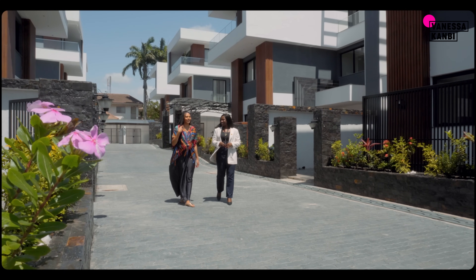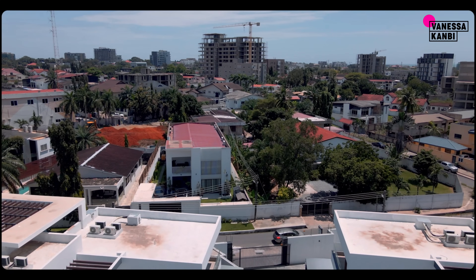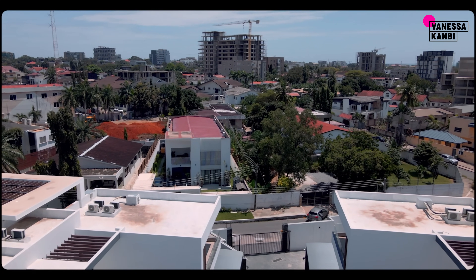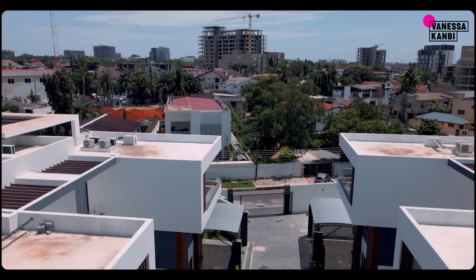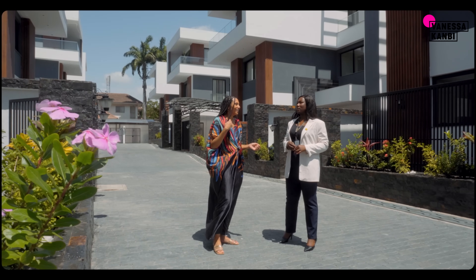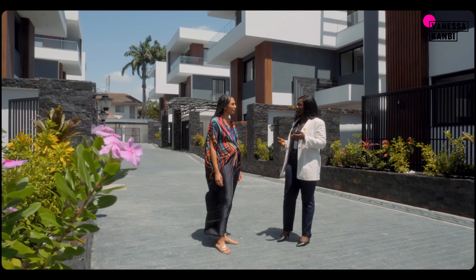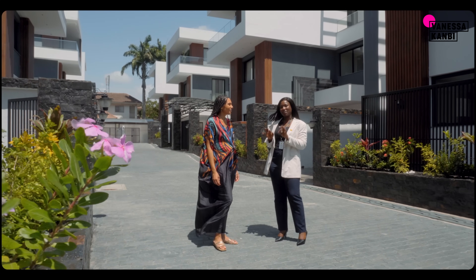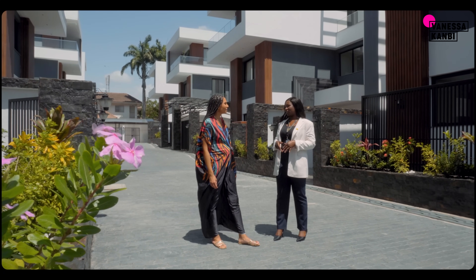Wow, amazing. I mean this location is incredible — you can walk to so many different restaurants. The embassies are close, there are international schools. I'm not surprised that it's sold out so quickly. Yeah, and we were so intentional about this location because of the convenience it comes with, and that is what we were looking to serve our clients with when we thought of building Harmonia Villas.